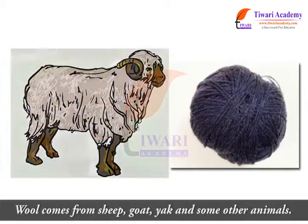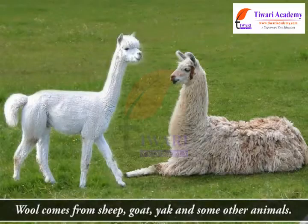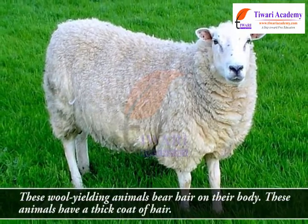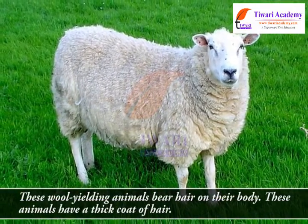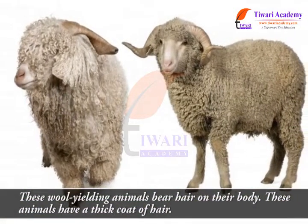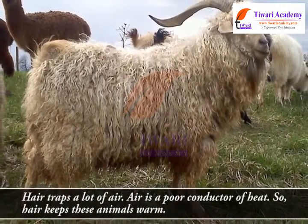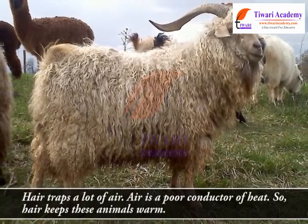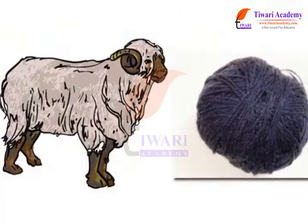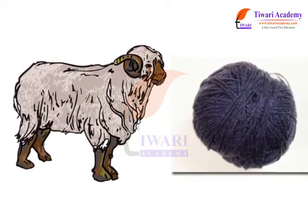Wool comes from sheep, goat, yak, and some other animals. These wool-yielding animals bear hair on their body and have a thick coat of hair. Hair traps a lot of air. Air is a poor conductor of heat, so hair keeps these animals warm.